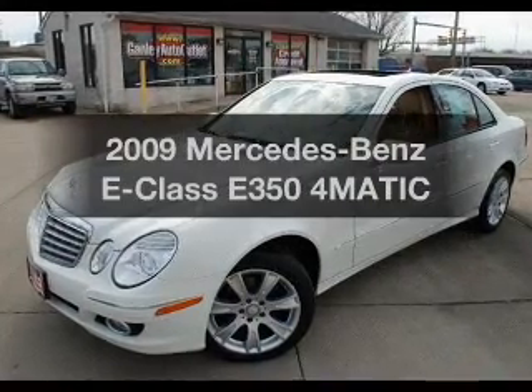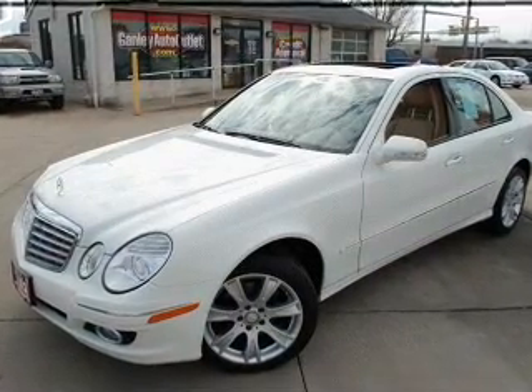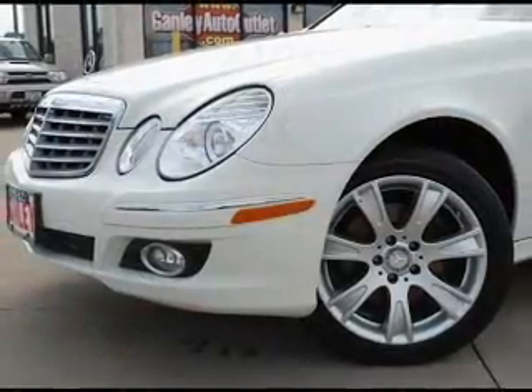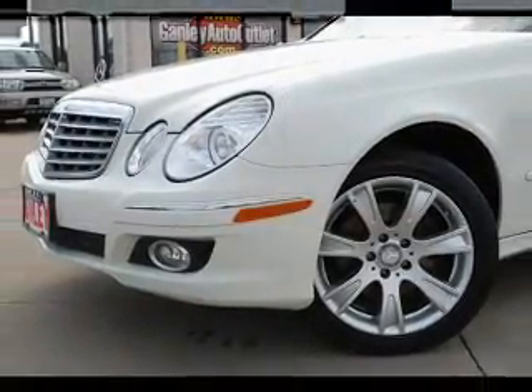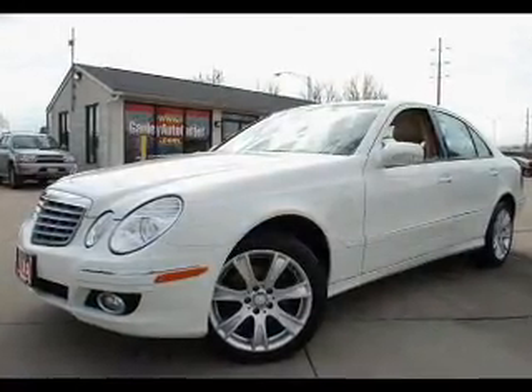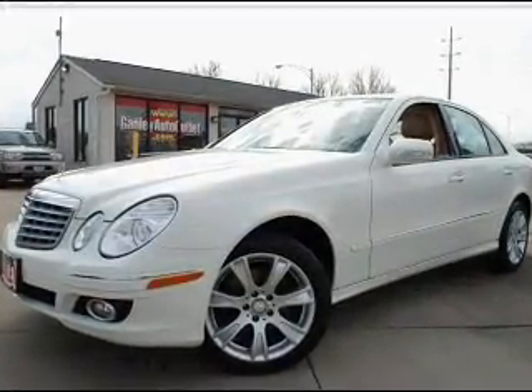Introducing the 2009 Mercedes-Benz E-Class — this is the set of wheels you've been looking for. The powertrain includes all-wheel drive with a solid six-cylinder engine driven by a five-speed automatic transmission. Brake safely with the anti-lock braking system.